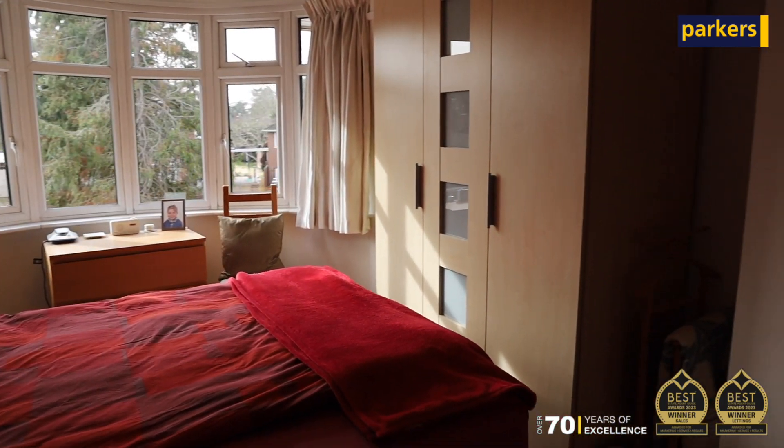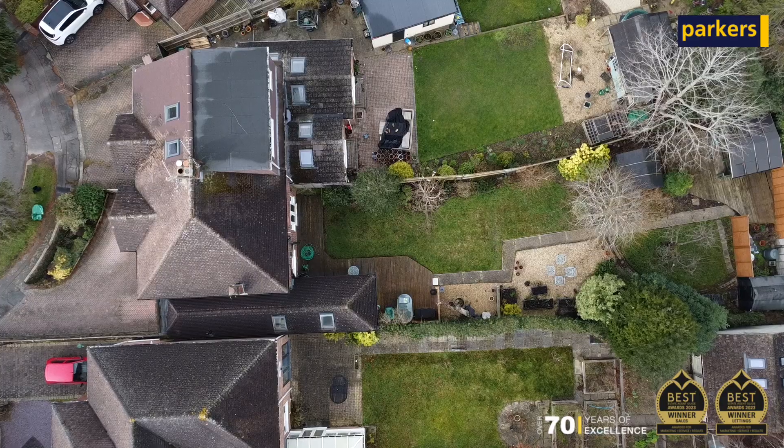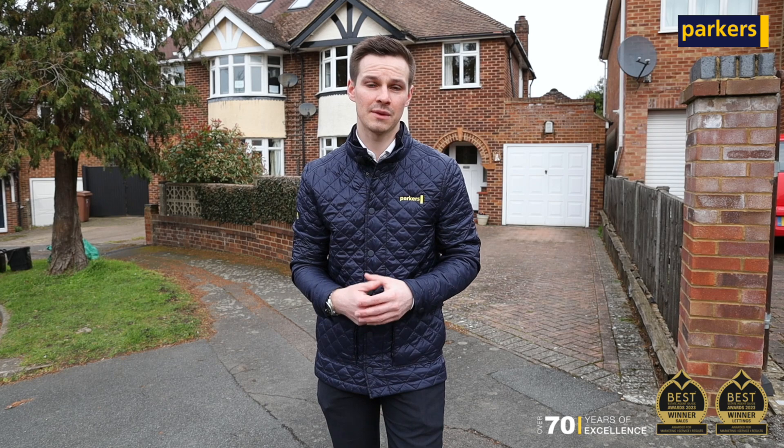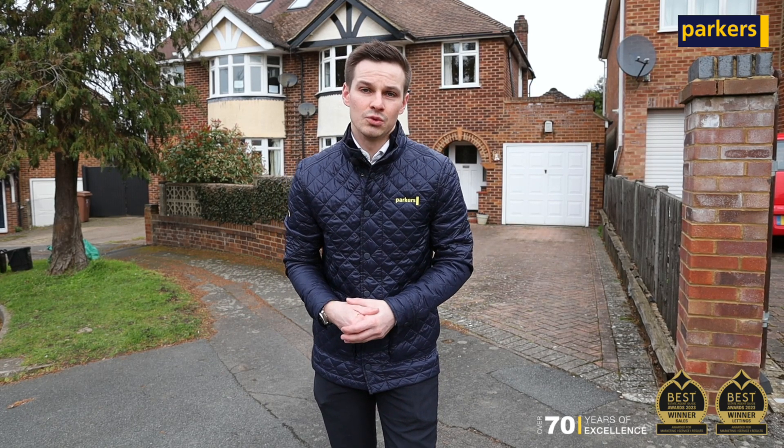The garden is a good size to the back and it's also been landscaped, so there's not a lot you're going to want to do. But if you are a family needing more space and want to extend further, you'll see from other examples in this cul-de-sac where there have been loft conversions or further rear extensions as well.